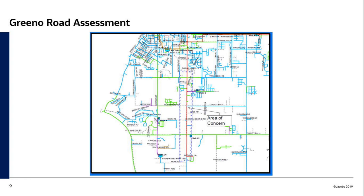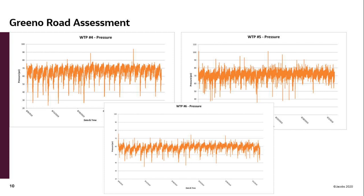The other question we were asked to look at was some reoccurring main breaks along Greeno Road, Highway 98. The area of concern is between Twin Beach Road and County Road 32. You have three wells — wells four, five, and six — that all pump into that line. We monitored those pressures over a period of about a month. The pressure varies quite frequently — as low as about 20 psi, as high as about 100 psi.